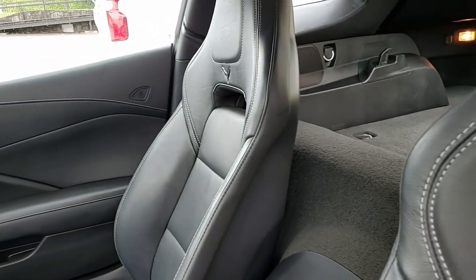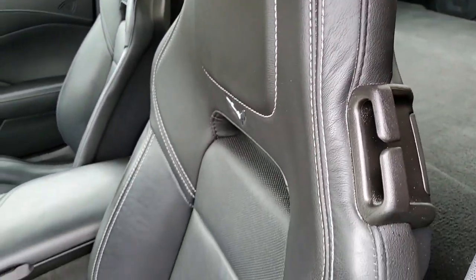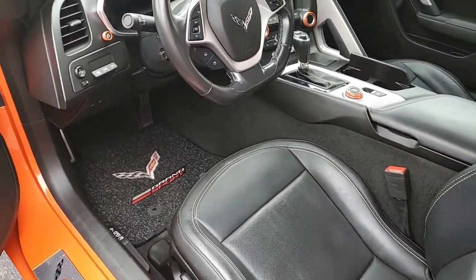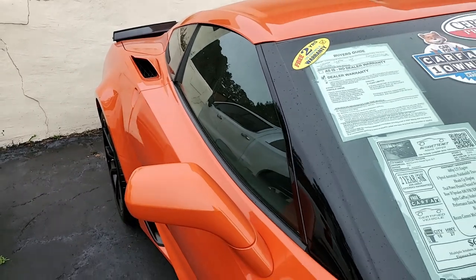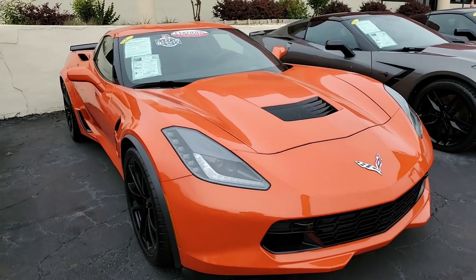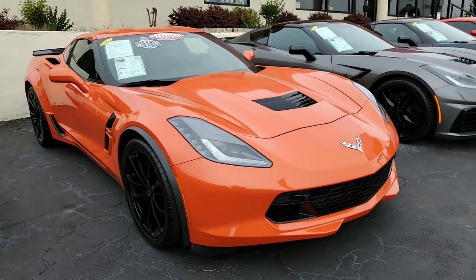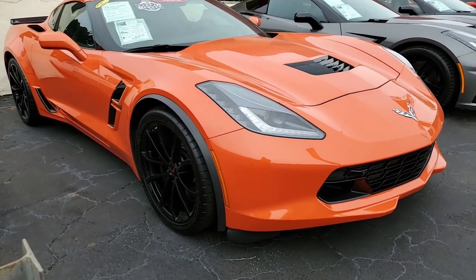Please do not assume that this is an average condition Corvette, because Buy-a-Vet specializes in hand-picked Corvettes. If you're interested in this car or any one of the other 120 Corvettes we always have in stock here in Atlanta, Georgia, give one of our sales representatives a call at 770-414-5552. We make buying online something you can do with a great deal of ease and confidence. We ship nationwide and worldwide every month.